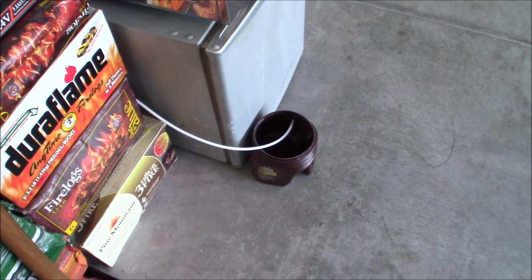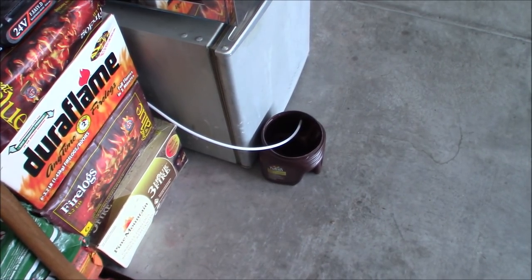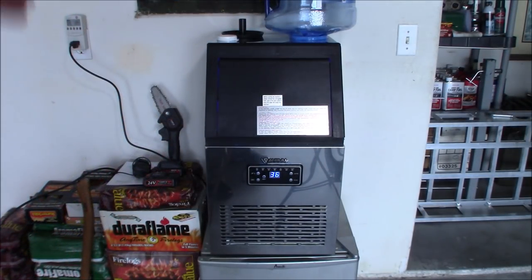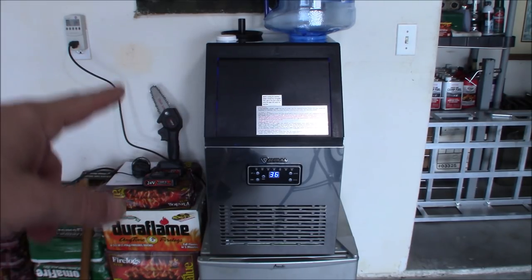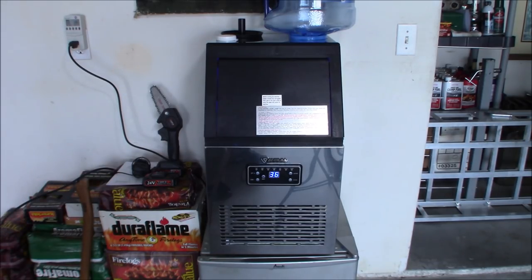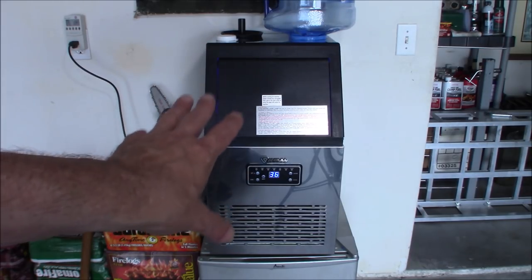That little hose back there runs out into a coffee can - that's your drain. You'll probably need to dump that every five or six hours. Now, why did I choose this one? This is not cheap - it's $460. But when I need ice in an emergency, I know I can count on this to make good clean ice as quickly as possible. This high-efficiency compressor can produce ice within 8 to 15 minutes depending on the size you choose. A nice high-density foam layer inside will keep it cold - it is not a refrigerated unit, but it will keep it cold if you keep that door closed.